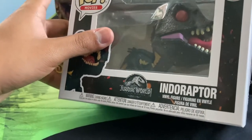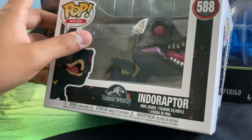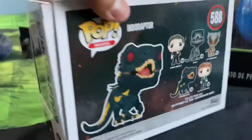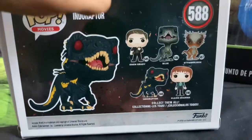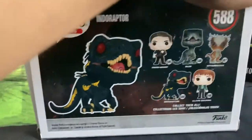They're restocking a bunch of these old Funko Pops at Target, so keep an eye out in case you guys want the Jurassic World Fallen Kingdom ones. I only picked up the Indoraptor and I already have the Stiggy, so I don't think I'll pick up the rest.